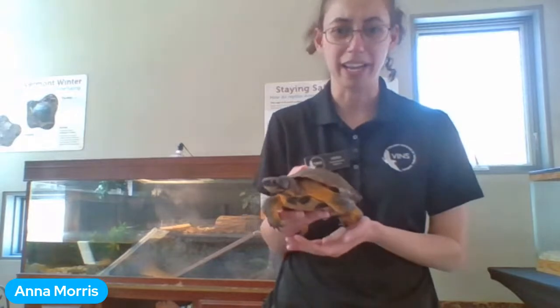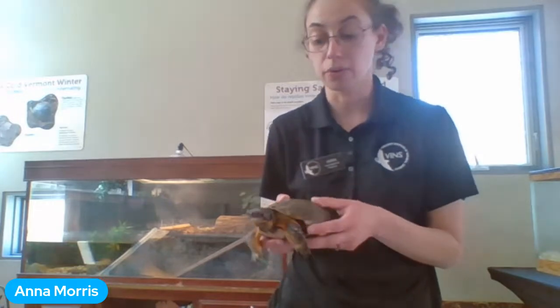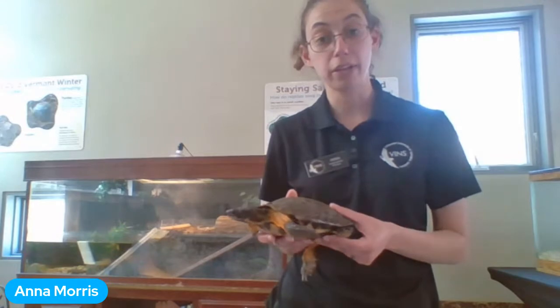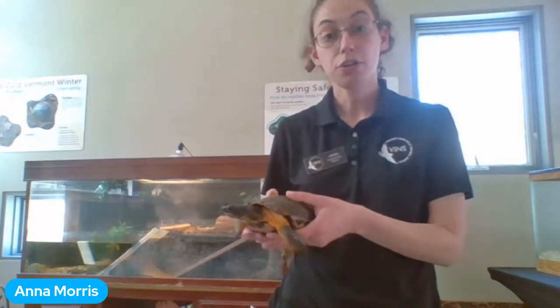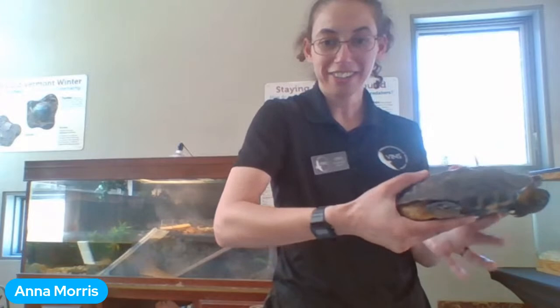If this summer you're driving with your parents and see a turtle in the road, you can help them if it's safe to pull over. The best way is to pick up the turtle from behind — grab the back of the shell like you're holding a taco — and move her to the side of the road she was facing. It's important not to move the turtle back the other direction, because they know exactly where they're going.